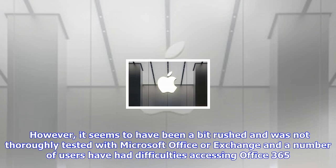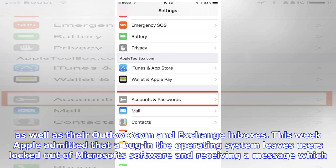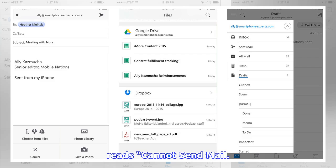A number of users have had difficulties accessing Office 365 as well as their Outlook.com and Exchange inboxes. This week Apple admitted that a bug in the operating system leaves users locked out of Microsoft's software and receiving a message which reads: 'Cannot send mail. The message was rejected by the server.'